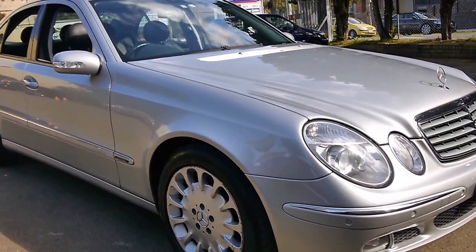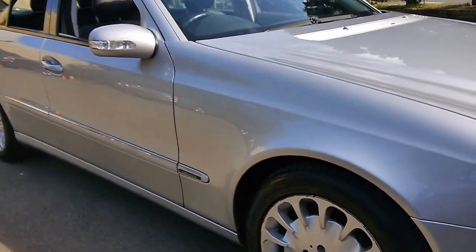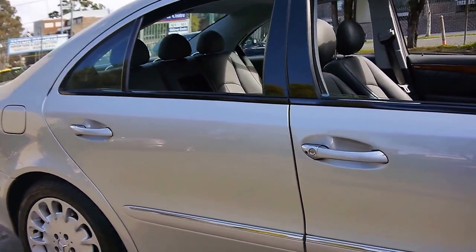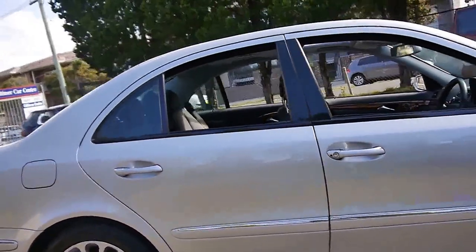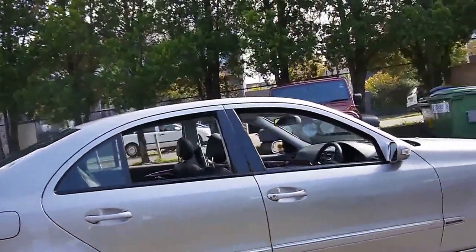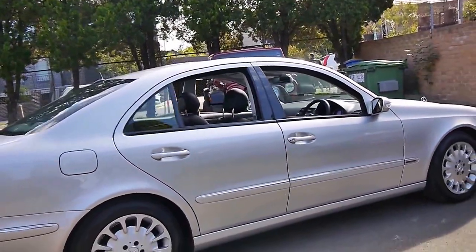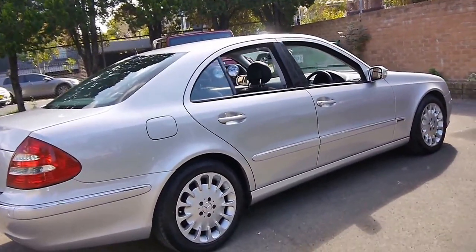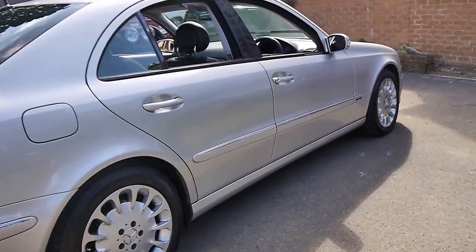Here we have a 2005 Mercedes-Benz E500 in absolutely beautiful condition. It's done 134,000 kilometres, and every single service has been done at the Mercedes-Benz dealership right up to about three weeks ago.